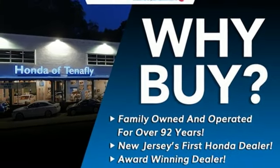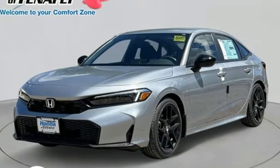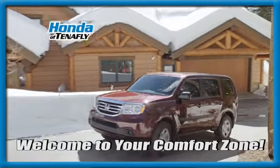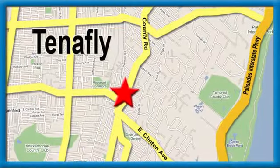Every Honda's designed with the driver in mind. See what it can do for you when you take it for a test drive. Welcome to your comfort zone. Honda of Tenafly.